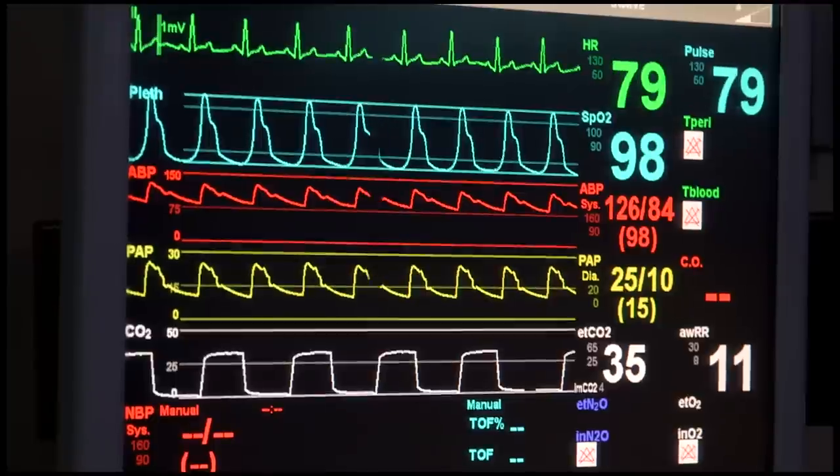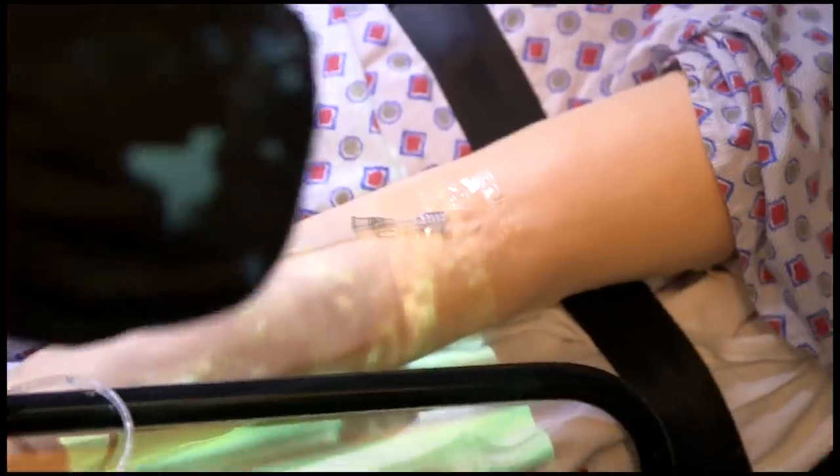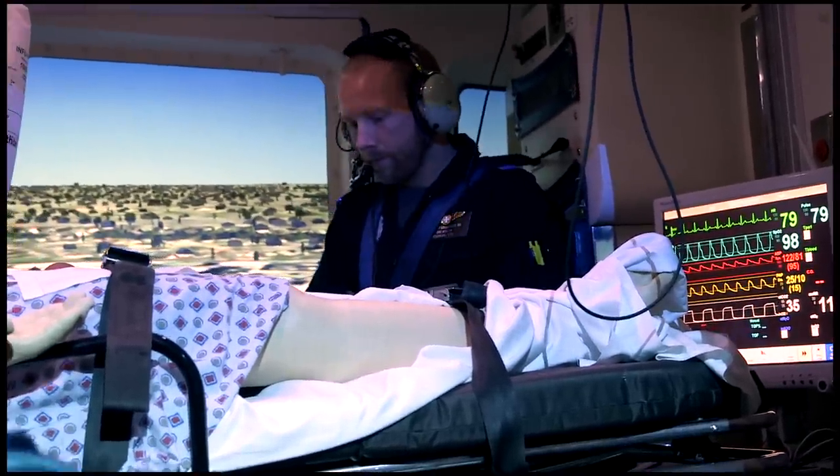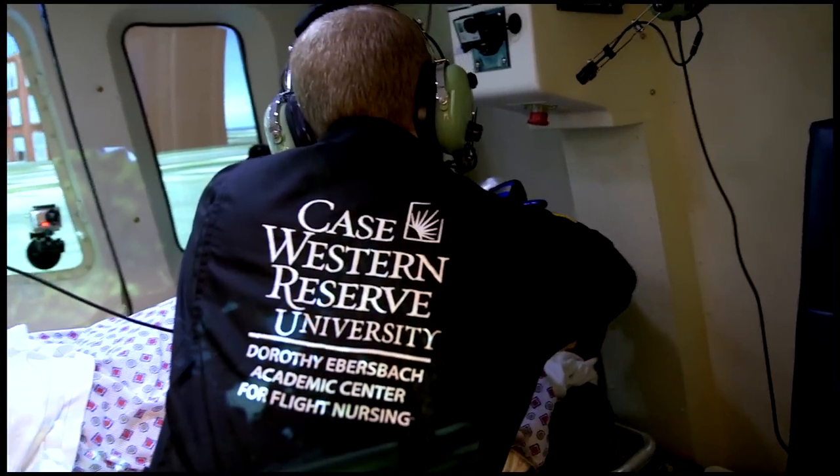The movements are the same, the sound is the same, the vibration is very similar. All those things affect patient care — it affects the machines that are working on them and the medications that are being delivered to them. It gets very real. You can't rely on what we consider our primary basic assessment skills because the rotor blades, engines, and turbines are just too loud.